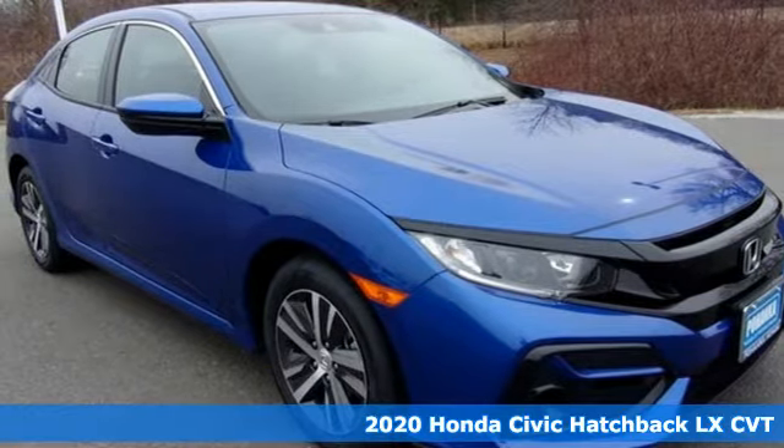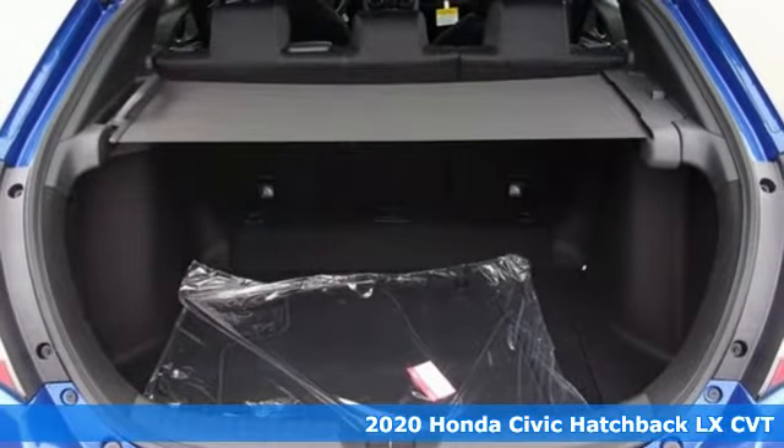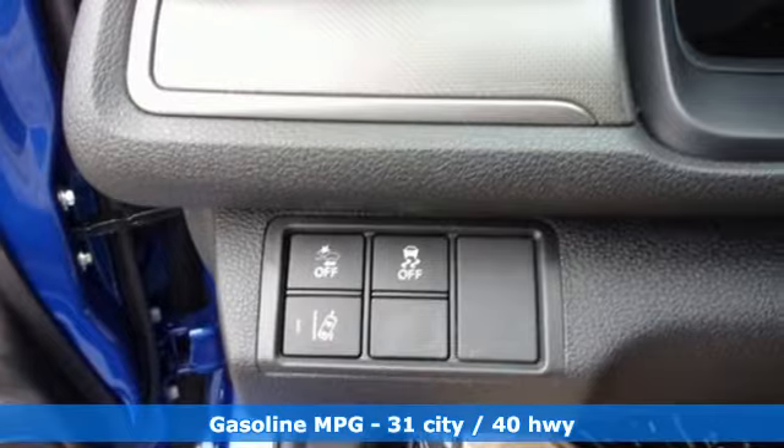Here's a new 2020 Honda Civic Hatchback. Honda's created some of the most admired vehicles on the planet, and with features like these, every drive's a pleasure.